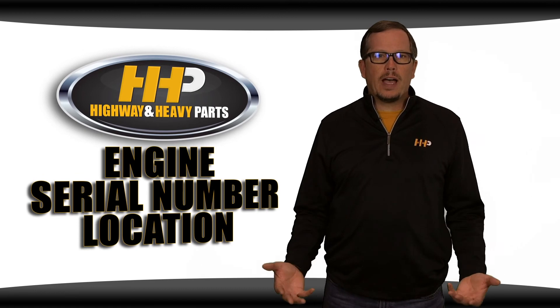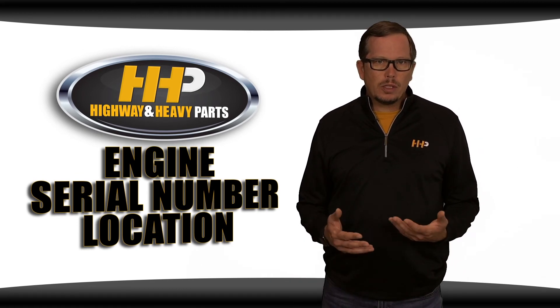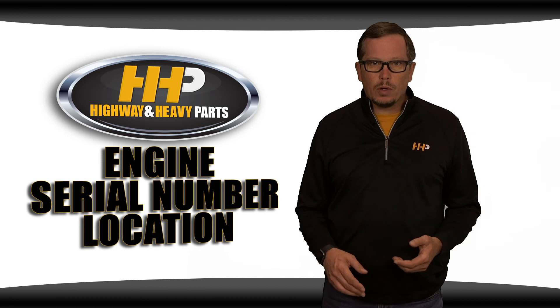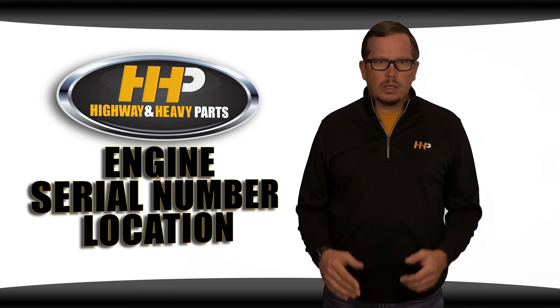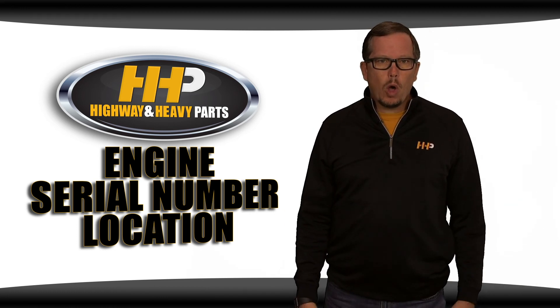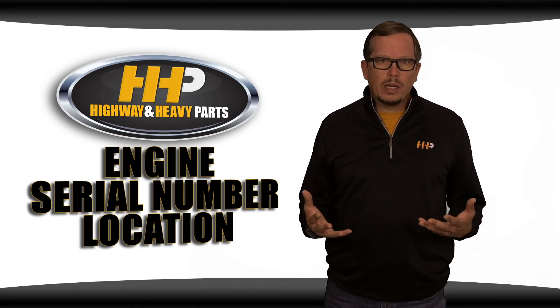We know that finding and identifying your engine serial number can be a hassle, but knowing your engine serial number can be crucial when ordering parts for your diesel engine. Giving us part numbers will usually work if you're looking for a single part or two, but we absolutely need an engine serial number if you're looking for any kind of rebuild kit. If we know an engine serial number, we can look up all the exact parts that your engine was built with and know that we're getting you the right stuff.